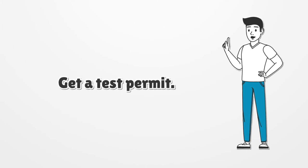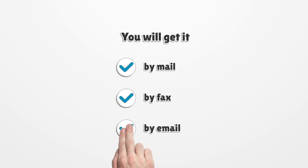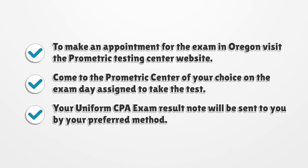Get a test permit. When your application is approved, you will get the Notice to Schedule, NTS, for the Uniform CPA Exam. You will get it by mail, by fax, or by email. To make an appointment for the exam in Oregon, visit the Prometric Testing Center website. Come to the Prometric Center of your choice on the exam day assigned to take the test. Your Uniform CPA Exam result note will be sent to you by your preferred method.